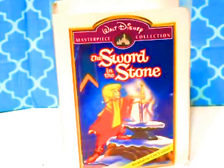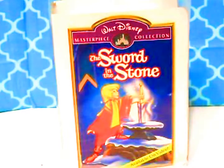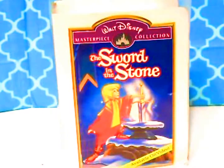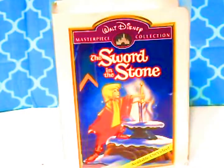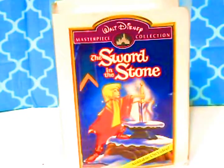Hey guys, welcome back to Natalie's Toy Box, and today in the Toy Box we have another McDonald's 1997 Happy Meal Walt Disney Collections movie to open. It is The Sword and the Stone.